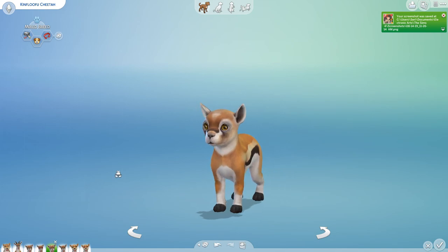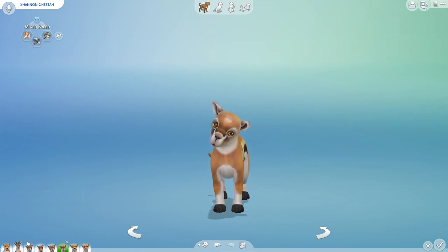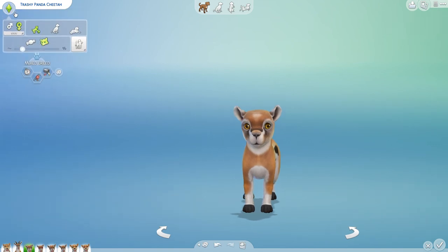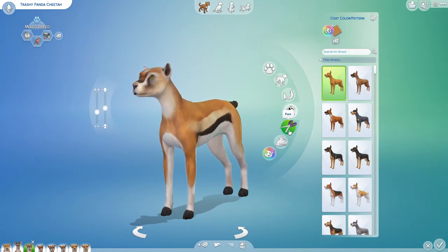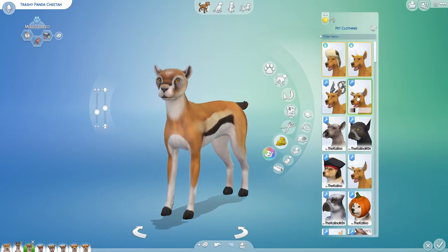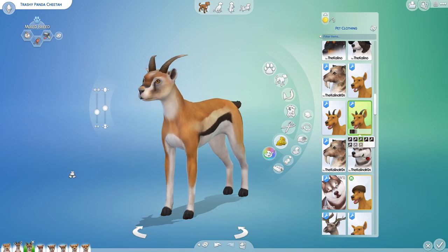We have some ridiculously cute babies that very much look like gazelles, and we need to see if they'll grow up and inherit their father's horns. Trashy Panda, let's go ahead and grow you up. Whoa — that's a cheetah head on a gazelle body! And you did indeed end up inheriting those horns, but not the hooves, which may or may not allow you to run even faster. That is so cool — let's find the horns and get them in. Trashy Panda, that's amazing!